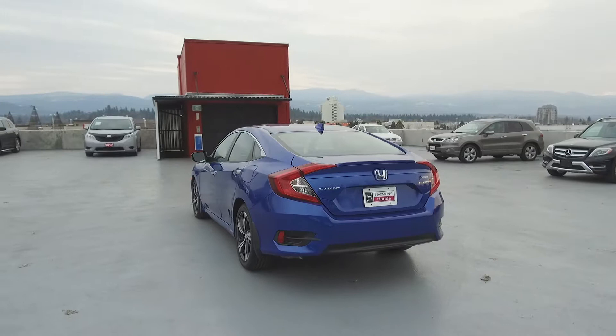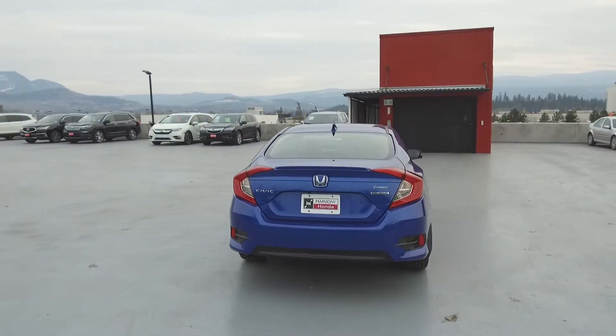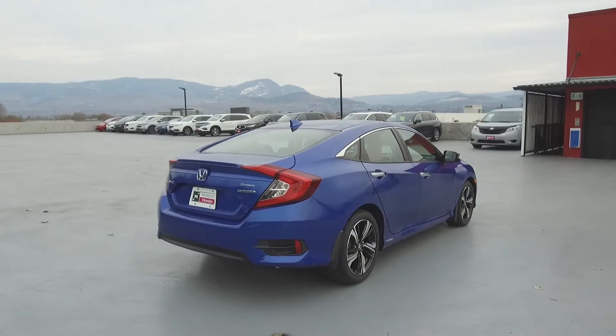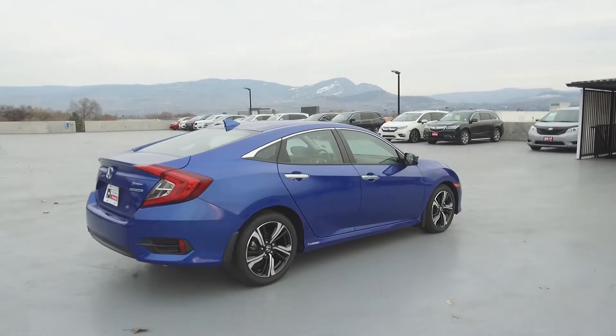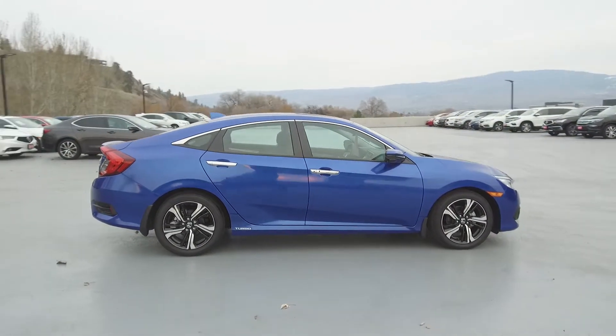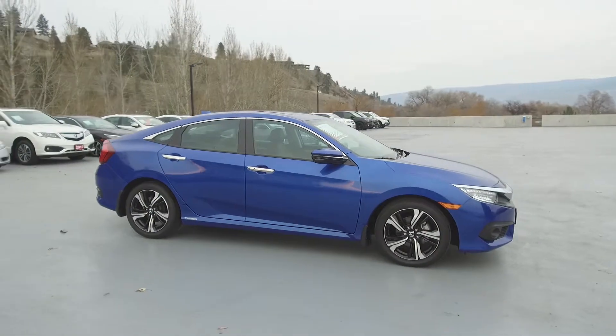Thank you for checking out this video of this pre-owned 2017 Honda Civic Touring Sedan. Here at Harmony Honda we stand behind the vehicles we sell and we guarantee that you will be satisfied, which is why we offer a 30 day or 2,500 kilometer no hassle exchange policy for your peace of mind. We have a family friendly low-pressure environment and we don't charge documentation fees or any other hidden charges.